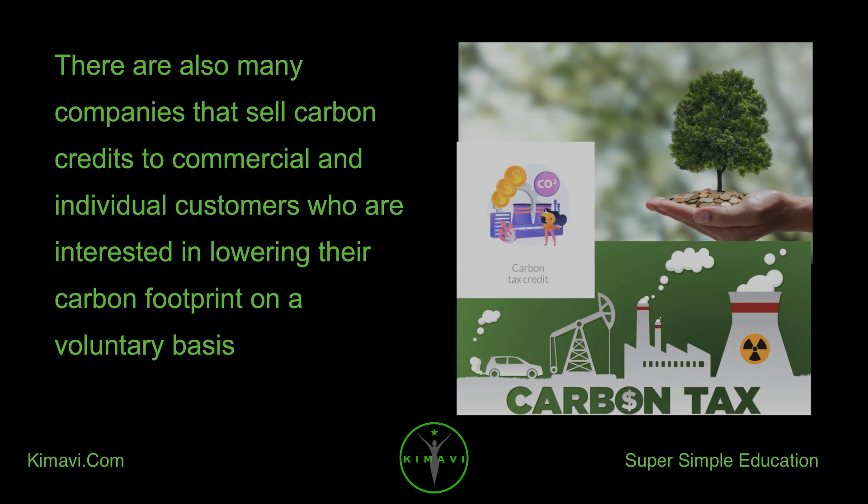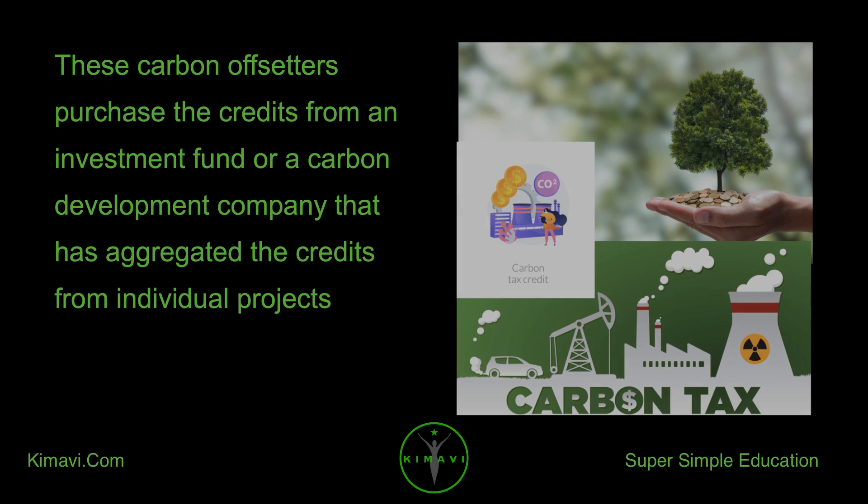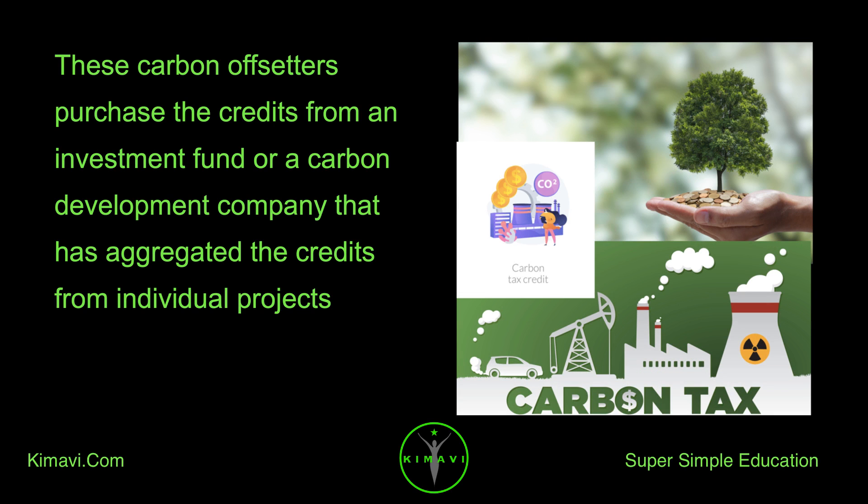There are also many companies that sell carbon credits to commercial and individual customers who are interested in lowering their carbon footprint on a voluntary basis. These carbon offsetters purchase the credits from an investment fund or a carbon development company that has aggregated the credits from individual projects.